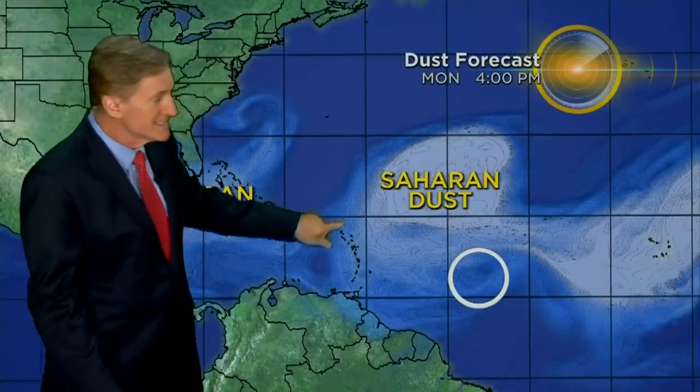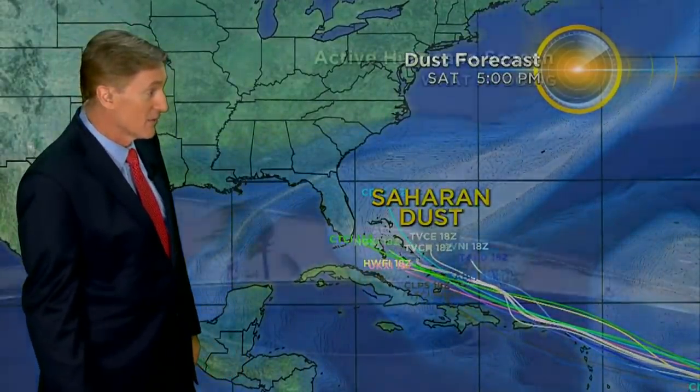One of the limiting factors is that it's likely this is Saharan dust, which is still out there — a big plume working its way across the Atlantic. The system is going to be interacting with that dust. Dust is a big limiting factor; it inhibits development, so we'd really like to see that dust out there right now.